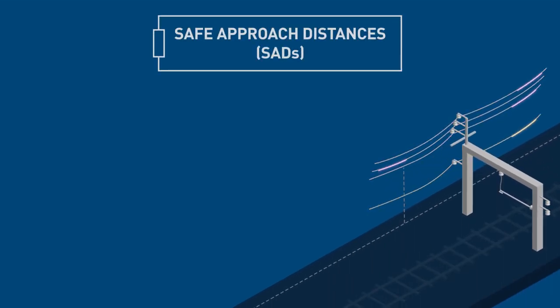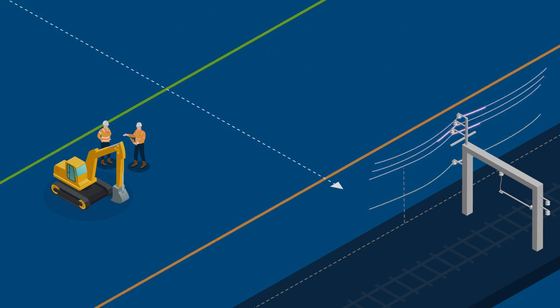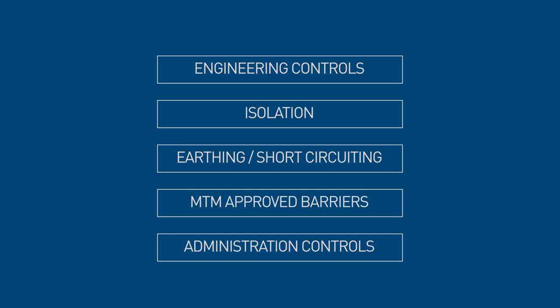When a site-based risk assessment conducted by a supervisor in charge identifies that a person, equipment or mobile plant might infringe on the SADS, effective safety control measures need to be implemented prior to work commencing. Controls may include engineering controls, isolation, earthing or short-circuiting, and MTM approved barriers in line with MTM fencing and asset protection guidelines.